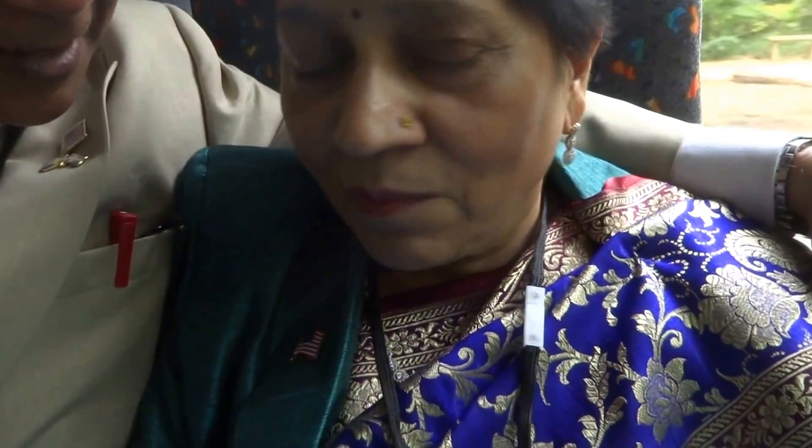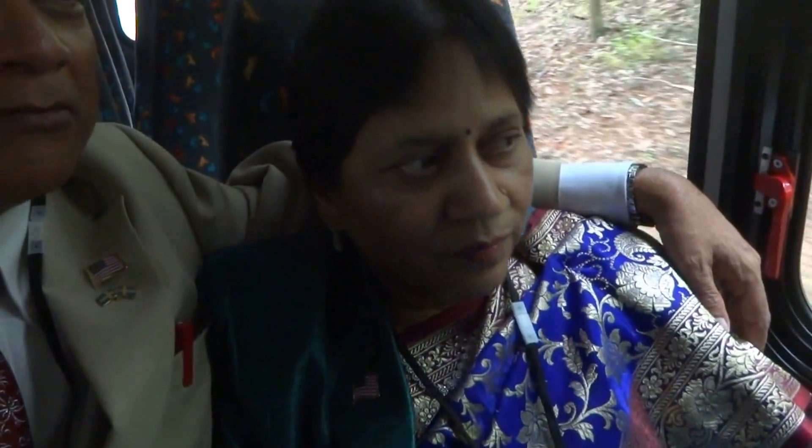Monticello is a National Historic Landmark. I'm the only presidential home in the United States designated as a United Nations World Heritage Site. I'm Leslie Greenbaum, president of the Thomas Jefferson Foundation, the private non-profit that owns and operates Monticello.